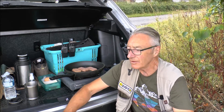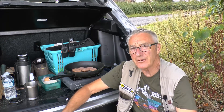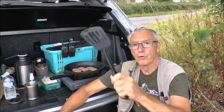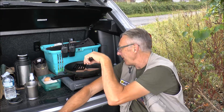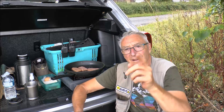Every now and again I get a little bit fed up of just having sandwiches for lunch, so today we're having a fry-up - bacon grill and fried egg sandwiches. Absolutely wonderful. I'll catch you after I've had my lunch.